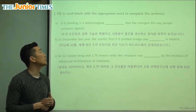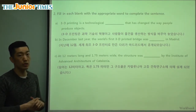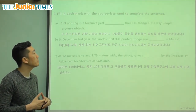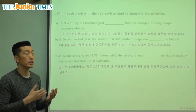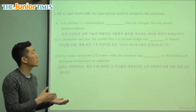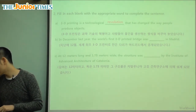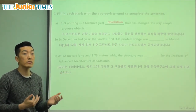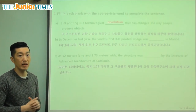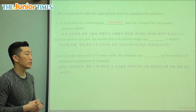Let's fill in the blank. It says: 3D printing is a technological _____ that has changed the way people produce objects. Produce objects means make things. So it's a technology-based huge change, and a huge change is a revolution. So it's a technological revolution, and it's going to change the future of how we make things. Maybe one day we can even have a 3D printed car — very interesting.